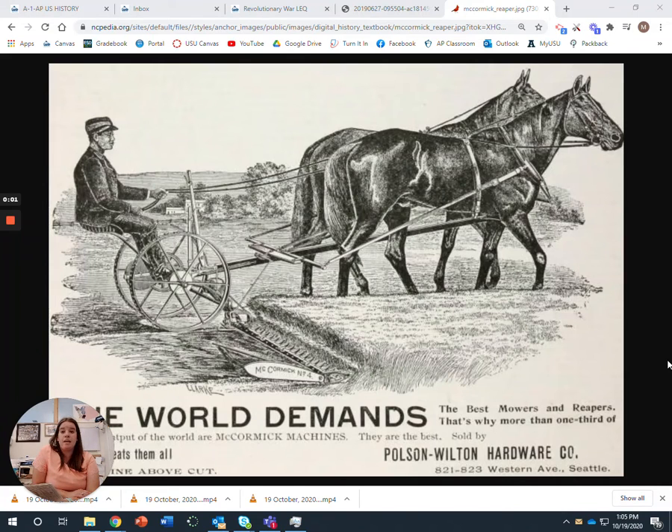Our next section is going to be the mechanical reaper. The mechanical reaper has the same exact thing that you need to know for the steel plow, in that both made farming much cheaper and also much more able to create the commercialized farming that you would see today. This is what the mechanical reaper looked like.